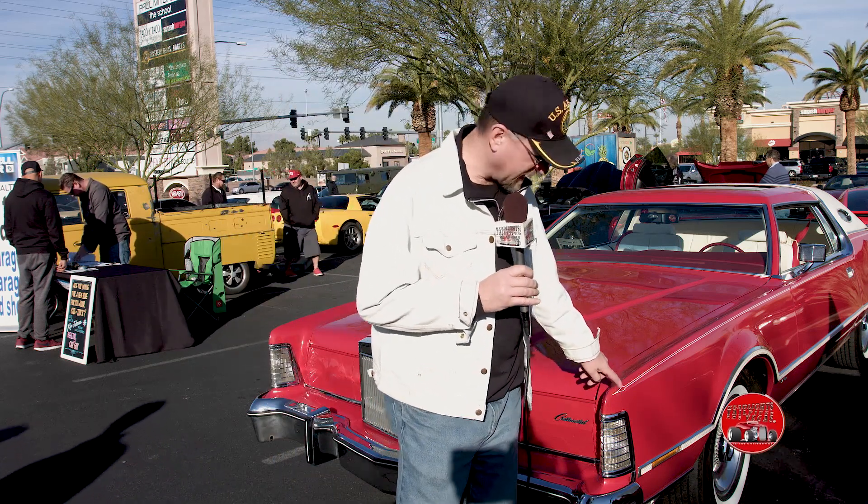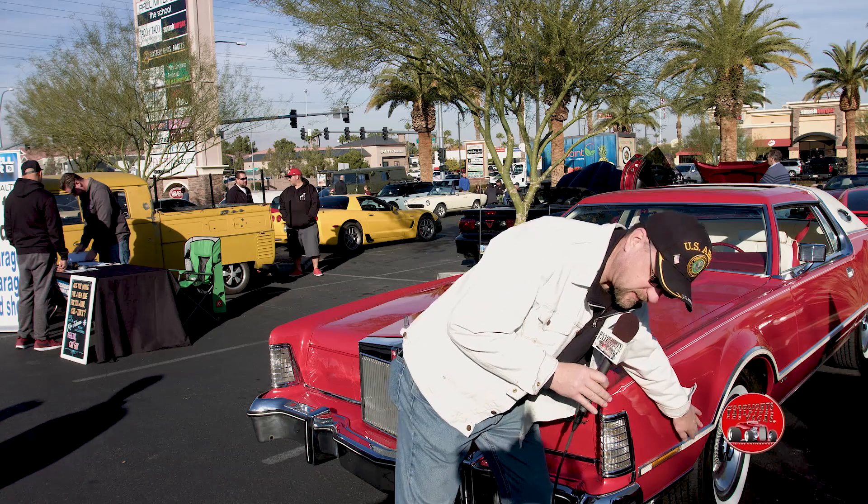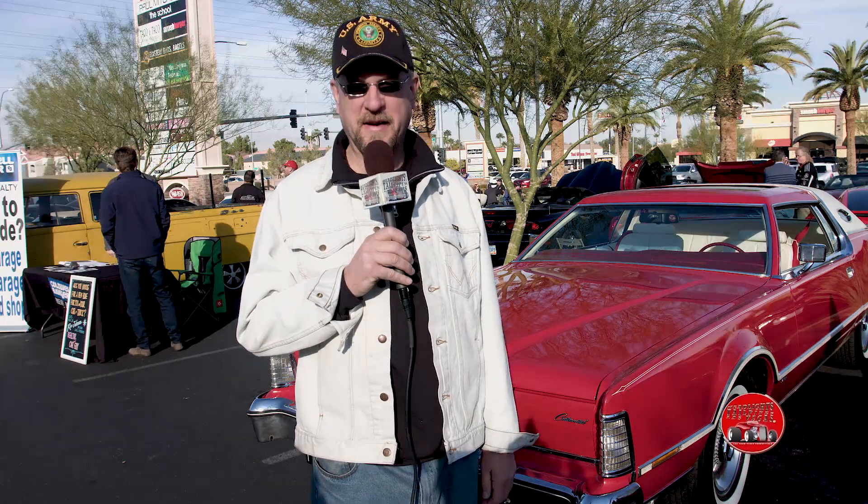The Lipstick Edition had the red body with the white top, had the red pinstripe down on the side with the white fancy script down there, and the red and white interior. Only available in 76. It's a rare edition. 76 came out with a whole bunch of rare editions. Lipsticks are hard to find. I've been searching for this one for quite a while.